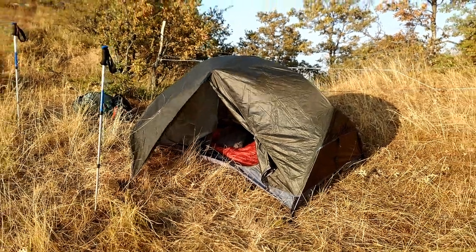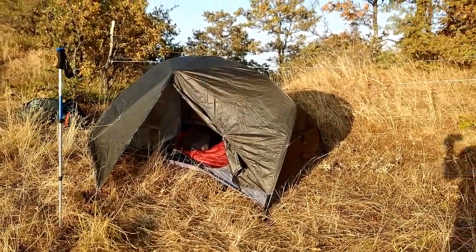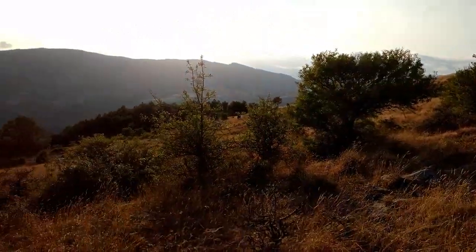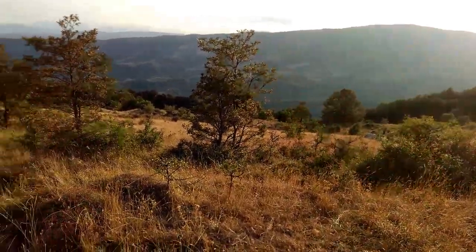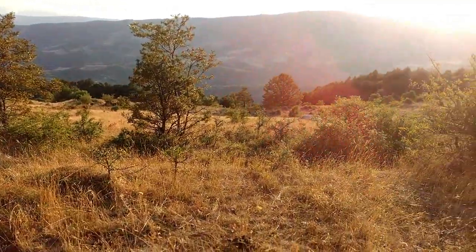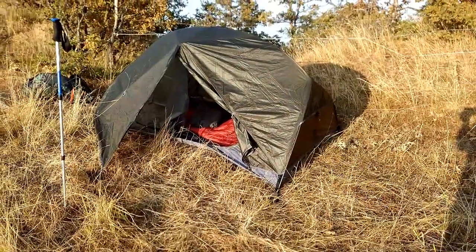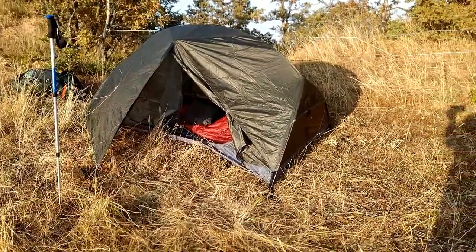I've set up my tent for tonight. As you can see it is quite a nice spot and I'm watching the sunset. Let's have a look over the field. I got a green tent so I could easily blend into the landscape, but as you can see I should have taken a brown one — it would have been more suitable.